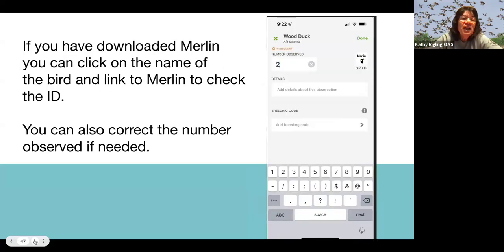If you downloaded the Merlin app, you'll see a little Merlin icon next to where you put the number of birds seen of each kind. If you want to check the identification, click it — it'll take you to a picture of that bird on Merlin, and you can even listen to the sounds to see if they match up.